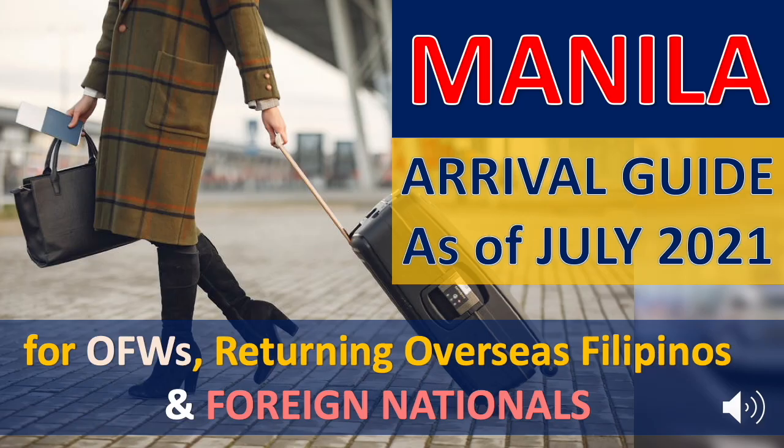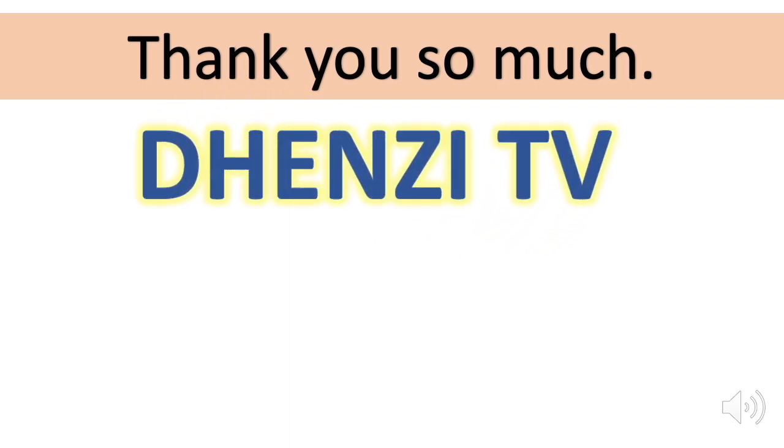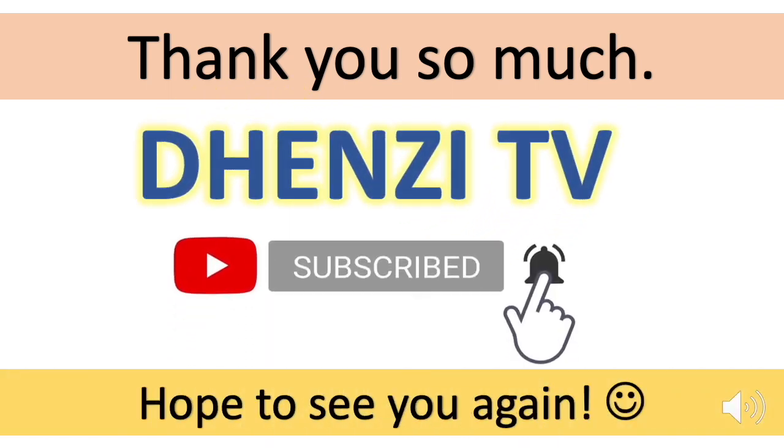And that is your Manila Arrival Guide as of July 2021 for OFWs, returning overseas Filipinos, and foreign nationals. Thank you so much for watching the video. If you like the content of this channel, please remember to subscribe and don't forget to check out all the other videos.